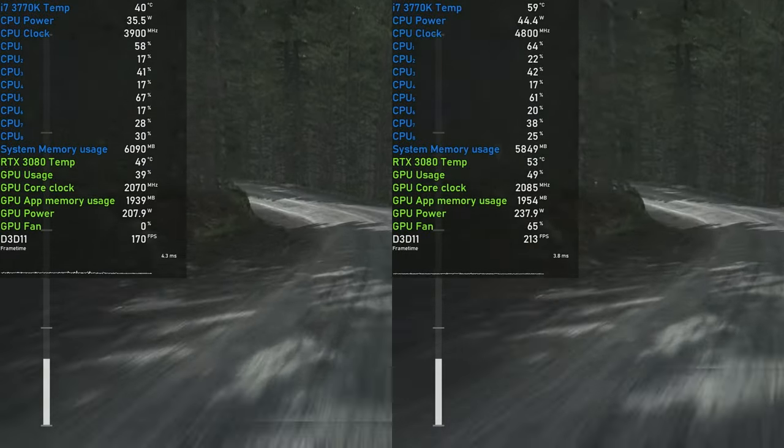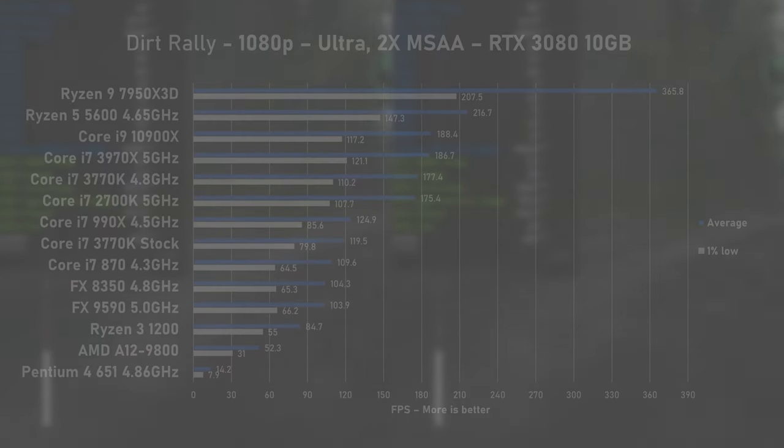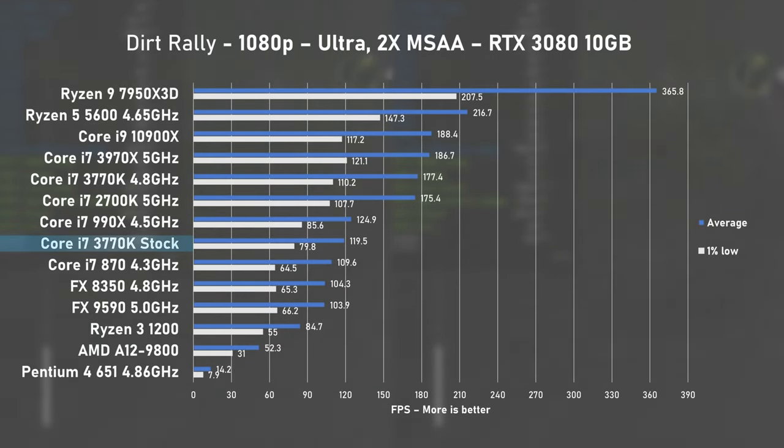It's quite impressive to see that the stock performance of the 3770K in Dirt Rally is only slightly slower than what a fully overclocked 6-core Big Daddy 990X delivered when I tested it. Overclocking pushed the average FPS by nearly 50% and once again, very slightly above the 2700K.